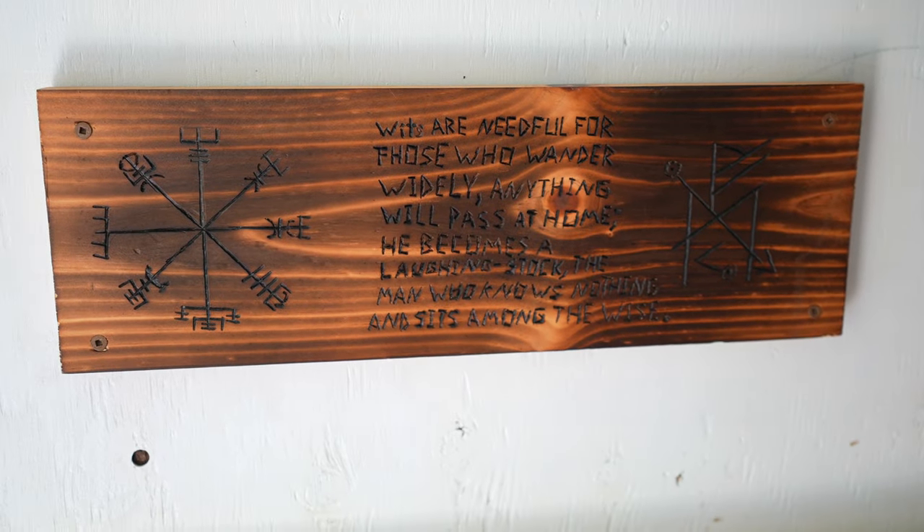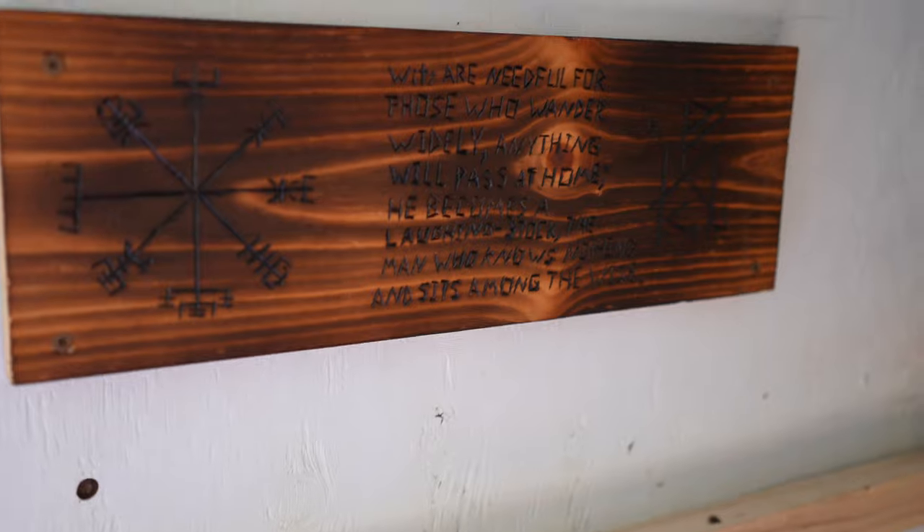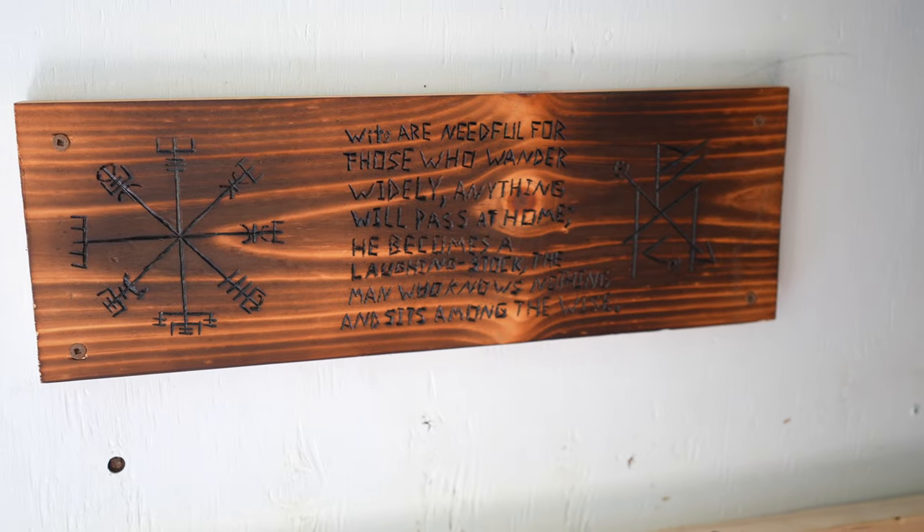My brother made that for me. Not sure what it means — I think it means don't be stupid. Those are the wheel wells on each side. I made it solid; you could sit on it.